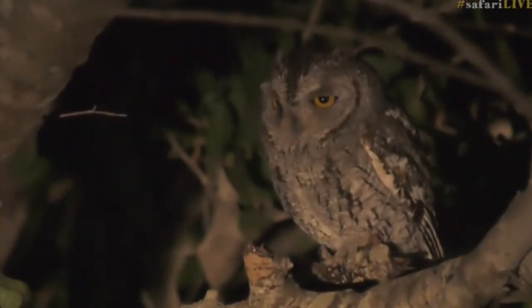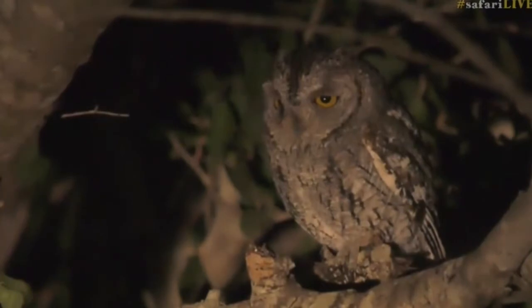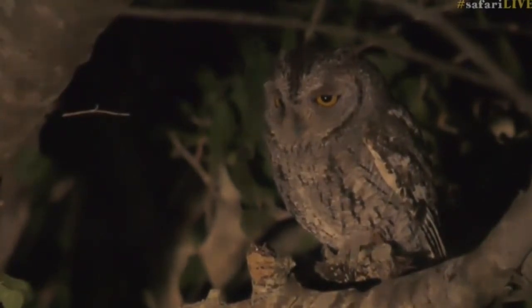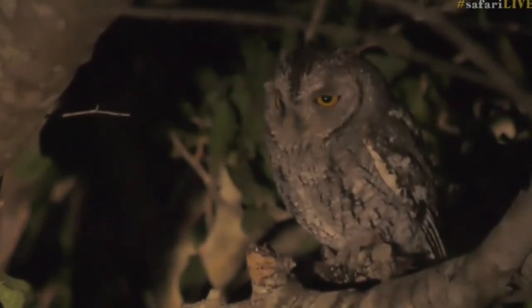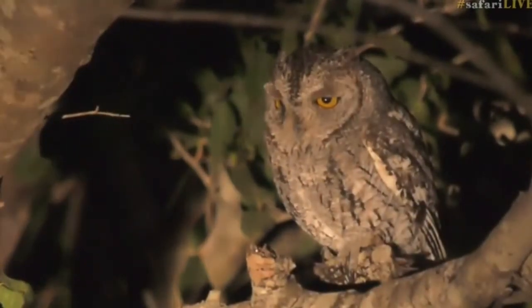Safari wild man, you say he's calling at me and I should respond - I don't think so, I'm scared I'd scare him off! But I can't tell you how happy and excited I am that we managed to find this little scops owl for you. It's the first time I've seen a scops owl on safari live.